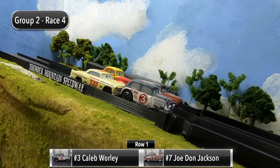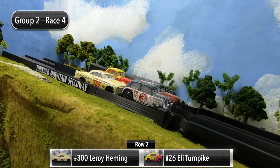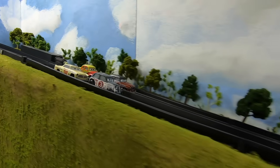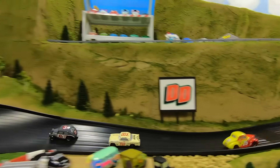For race four, Caleb Whirley and Joe Don Jackson will start in row one. In row two it's Leroy Hemming and Eli Turnpike. The gate drops for the final race — Whirley leads down into one. Hemming with a big run and Whirley slams the door shut.